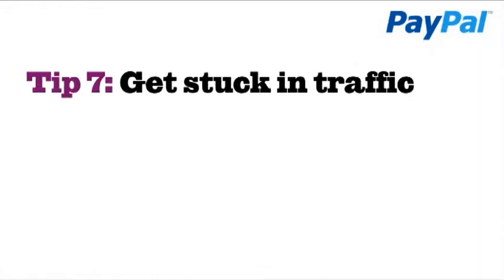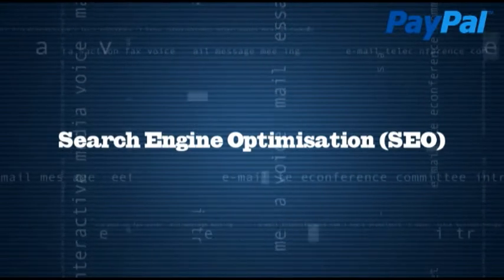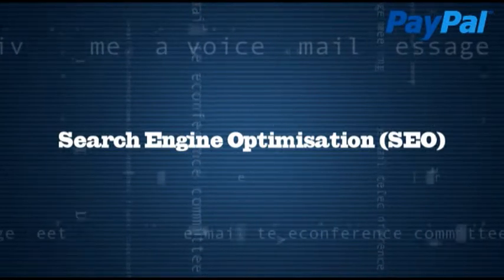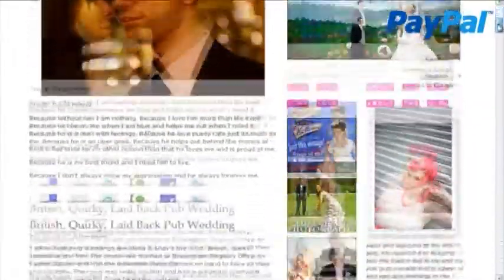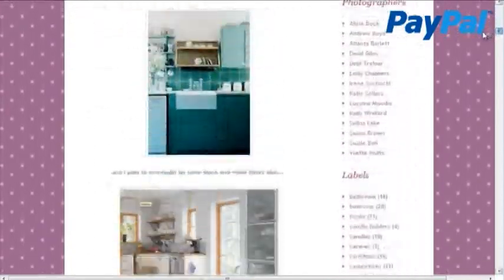Tip 7: Get stuck in traffic. Search engine optimisation, SEO for short, is the process that gets your site to the top, or near the top, of online search results. Here are four quick things you can do to improve your SEO. First, write content — the more original content you upload to your site, the more likely you are to be picked up by the search engine spiders, so keep your site refreshed with new products and blog posts.